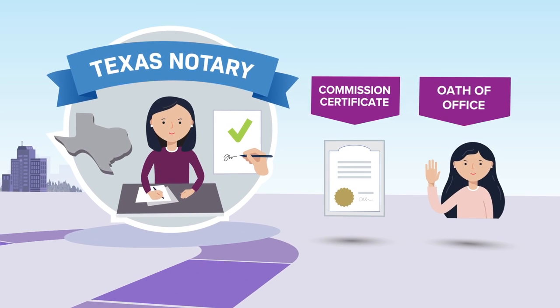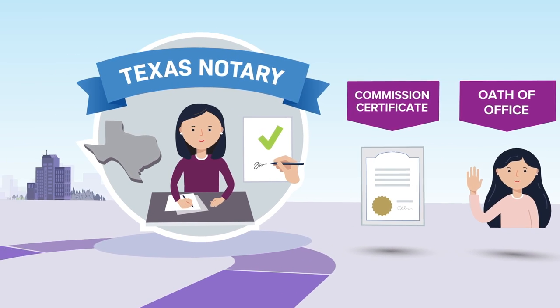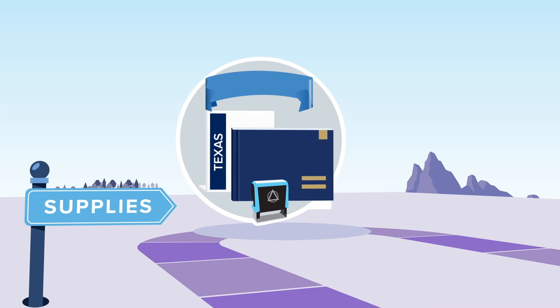They'll administer your oath of office, notarize the form, and then keep it on file. Next up, you'll need to buy your official Texas notary stamp, journal, and fee schedule.